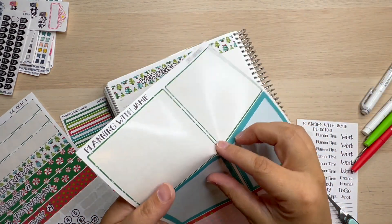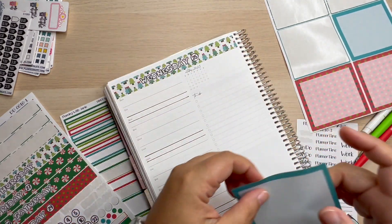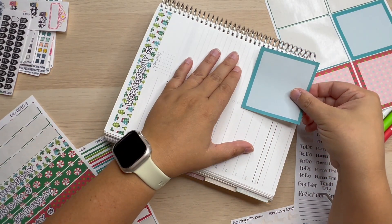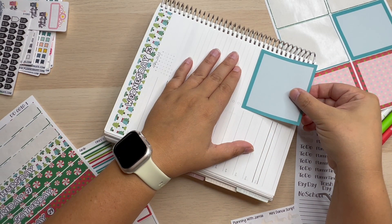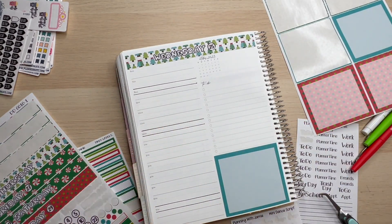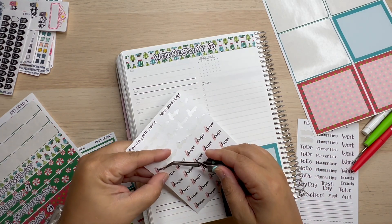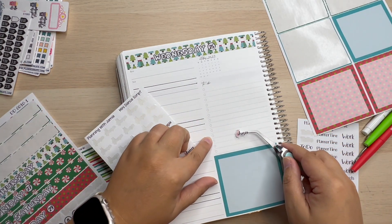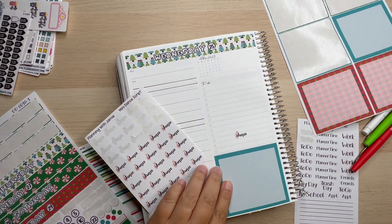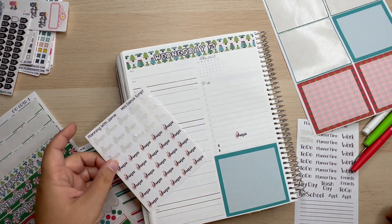Let's grab our blue — I love this blue with the Christmas colors, it's a nice little balance. Get our corner box in here. We also have dance on Wednesday — only two of my girls have dance this day, so we're going to use only two boxes.